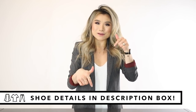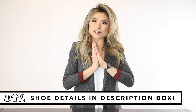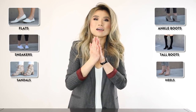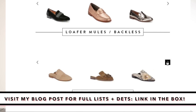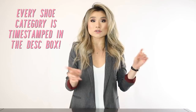A few housekeeping things before I get started: number one, as always, everything mentioned in today's video will be down below in the description box along with sizing, pricing, and affordable alternatives. Second, the structure of this video covers six essential shoes, but within each category I have a couple alternatives because I'm cognizant that you guys have different styles and needs. I've timestamped each category below so you can skip around and get what you need faster.